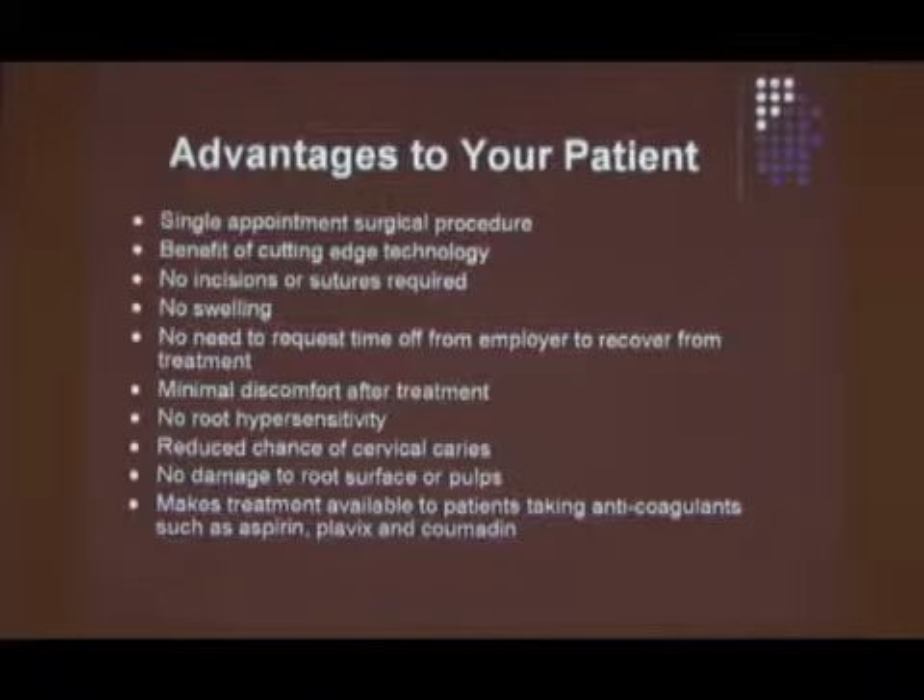No incisions, therefore no sutures. I won't say no swelling — let's say minimal swelling. The swelling comes from the anesthetic, really. It's not really from the procedure; it's from the anesthetic.